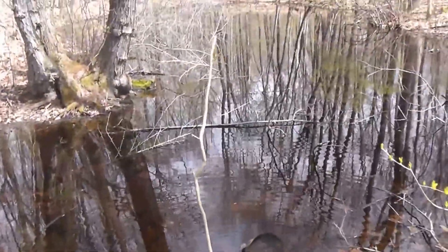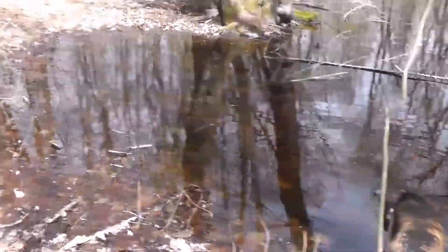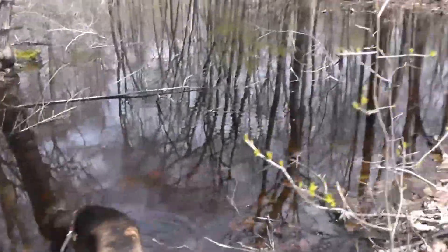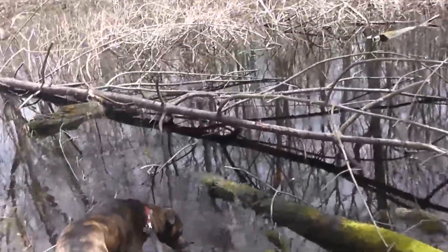We found the first pool. This should be the bigger pool, and then there'll be a smaller one just another 100 feet or so over this hillside. Right down here is the smaller pool.